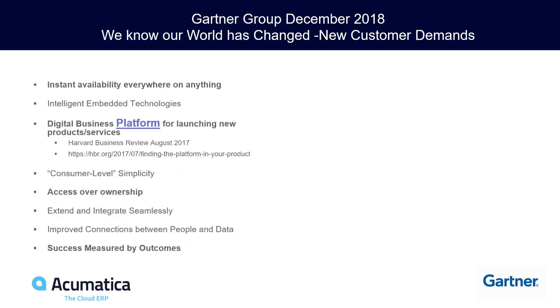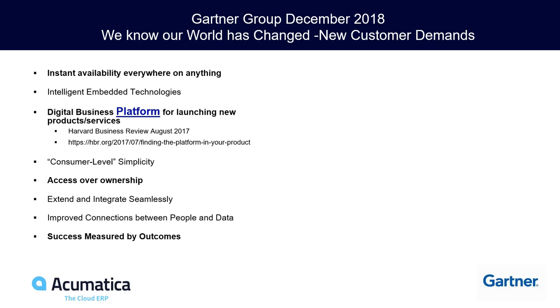I had the chance to sit in on a partner panel in December moderated by the Gartner Group and Bob Anderson, who has been the analyst for mid-market ERP at Gartner for over 20 years. He gave me permission to use his slides on what's changing in our marketplace. Looking at what customers want — instant availability everywhere, on anything. Sounds like the cloud.